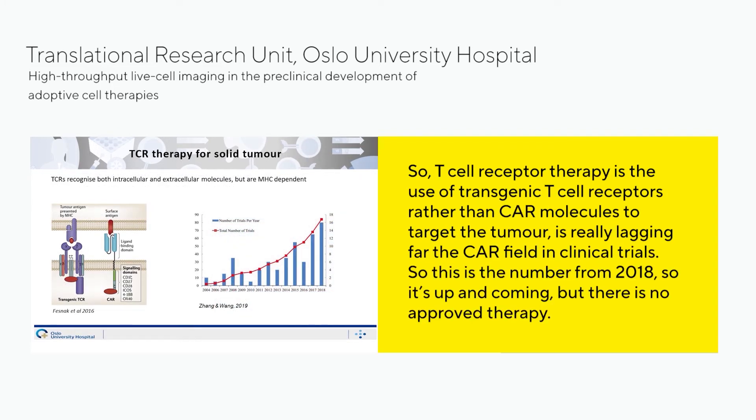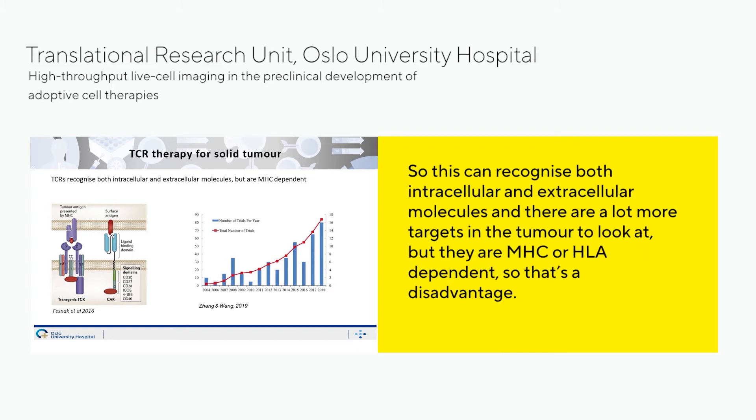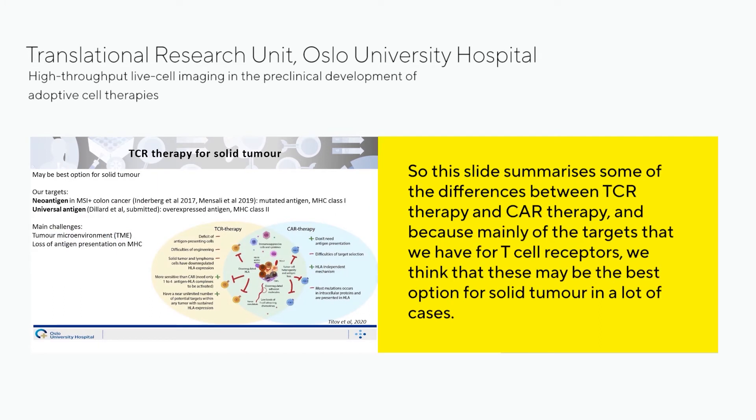T-cell receptor therapy uses transgenic T-cell receptors rather than CAR molecules to target the tumor. It is lagging far behind the CAR field in clinical trials. TCRs can recognize both intracellular and extracellular molecules, so there are far more targets in the tumor to look at, but they are MHC or HLA dependent, which is a disadvantage. This slide summarizes some of the key differences between TCR therapy and CAR therapy.